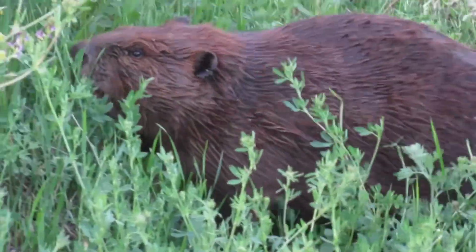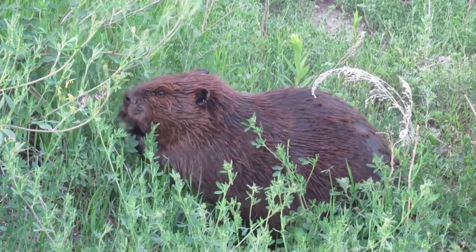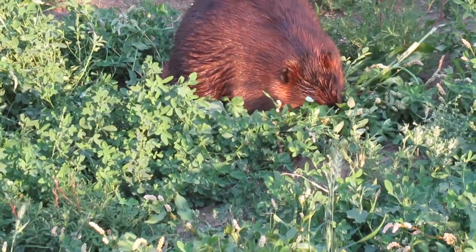In addition, beavers eat a real wide variety of flowers, weeds, shrubs, roots, and more that grow near their habitat. Here's just a few clips of them eating different types of greenery that I can't identify.